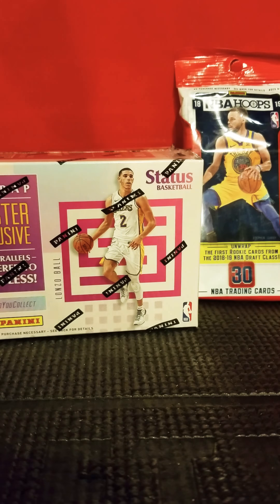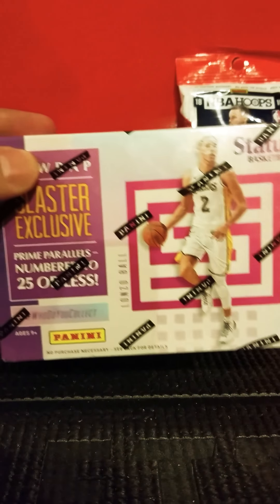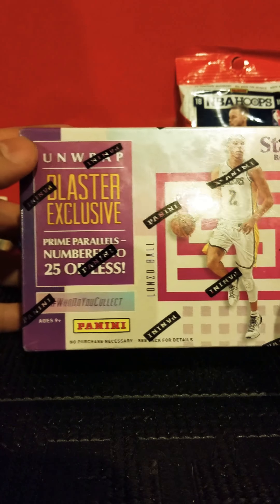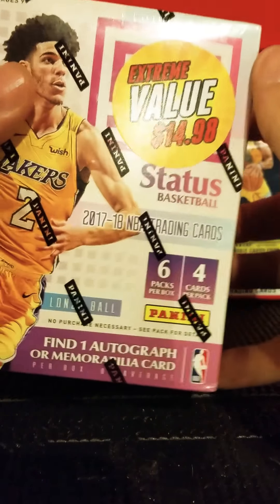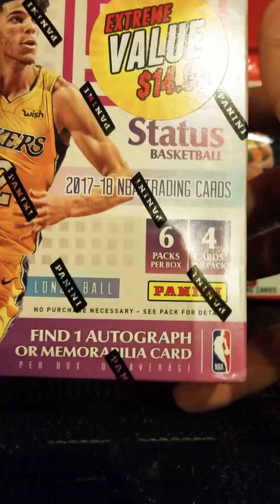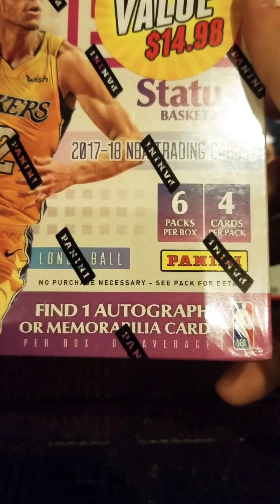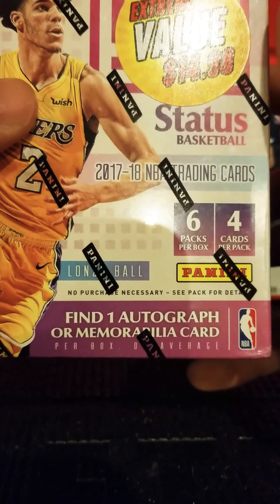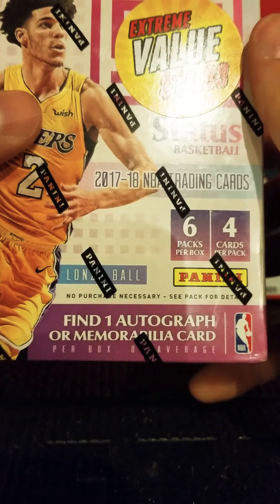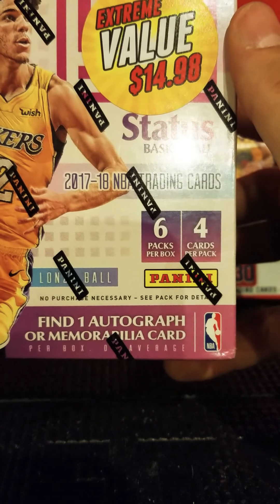Hey guys, tonight I am going to open this box of Panini Status I found today at Walmart for $14.98 — it was on sale, not sure what the original price was, probably 20 bucks or something. It says you can find one autograph or memorabilia card per box on average, so I got lucky last night with the football box, which was also a Panini. Hopefully I get lucky with the basketball tonight.